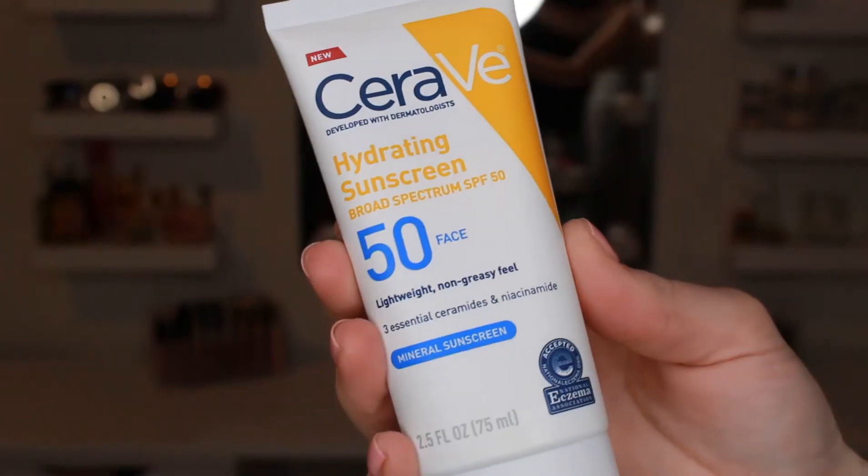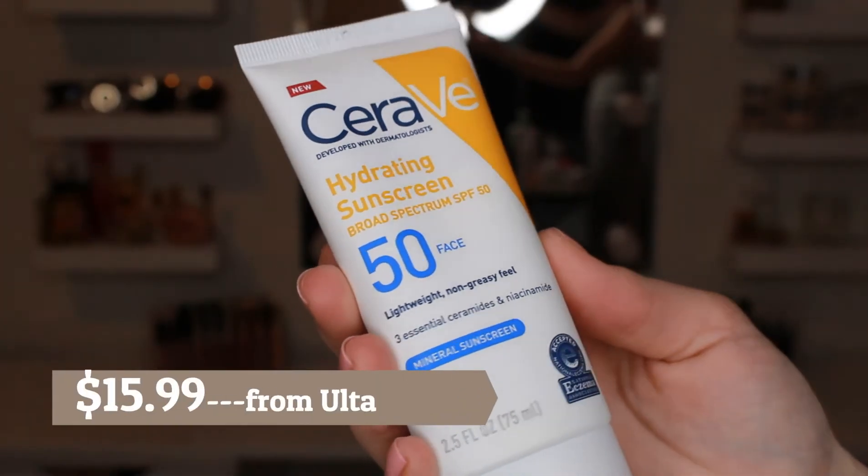After that, I go in with my CeraVe Hydrating Sunscreen. It's SPF 50 — lightweight, non-greasy, and it's a mineral sunscreen. Every single day you should be using a sunscreen. I don't use it at night obviously, but every morning I try to use this. Some days I skip it if I know I'm staying home, but if I'm going out to work or leaving the house, I put this on.